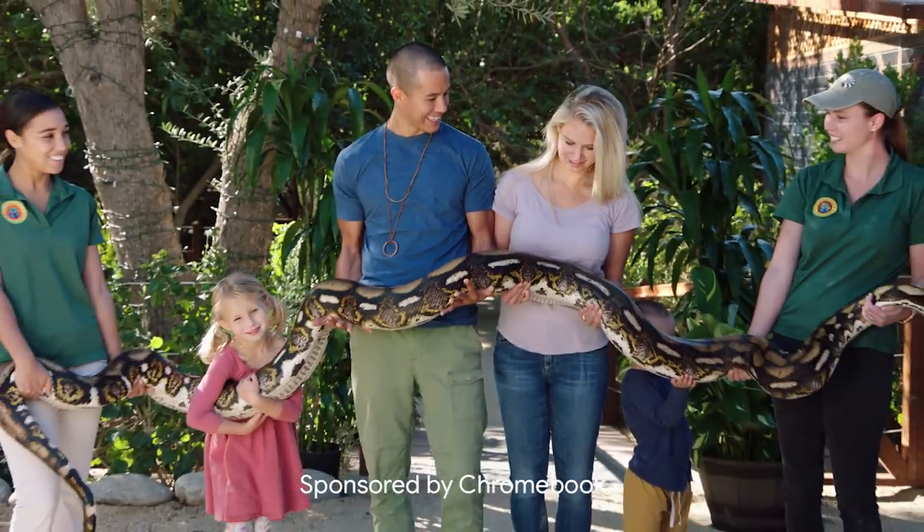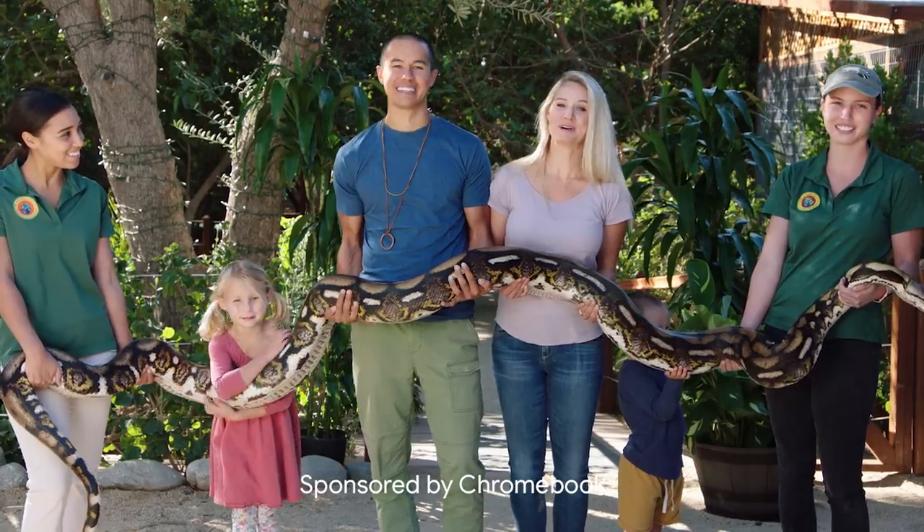Good morning from Sylmar, California. We've adventured all around the world, but today we're here at the Wildlife Learning Center exploring more wildlife like this massive python, Daisy. Thank you, Chromebook, for sponsoring this video.